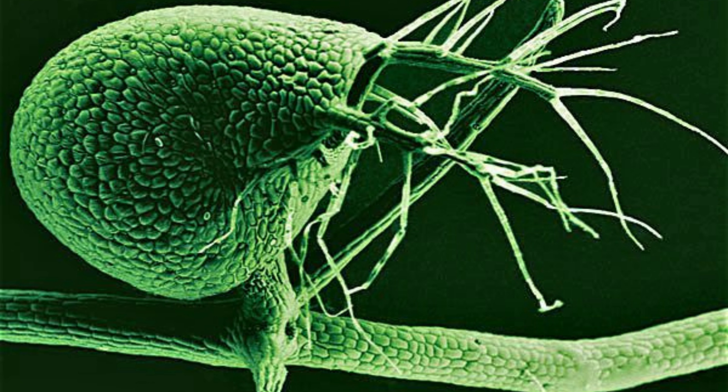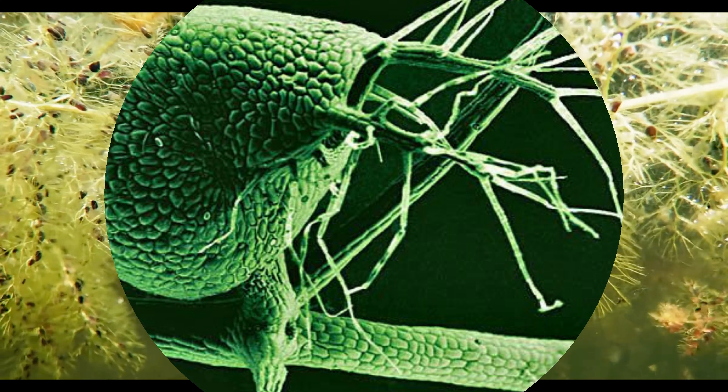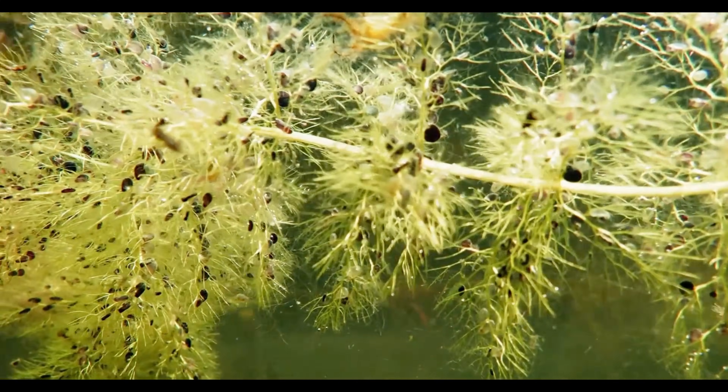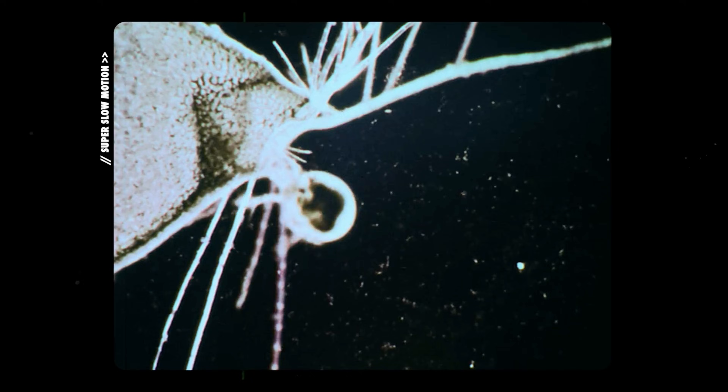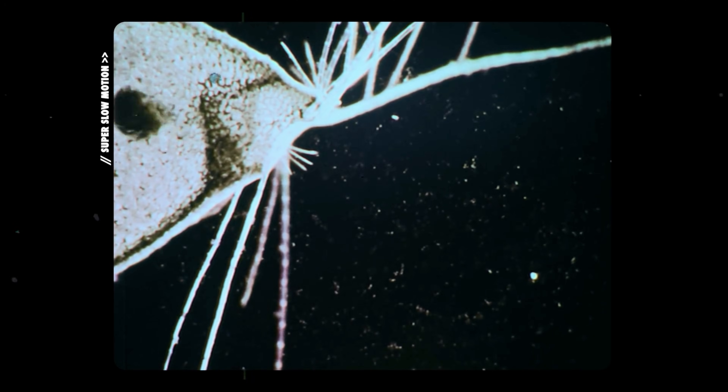The bladderwort plant, belonging to the genus Utricularia, is one of the most unique and widespread carnivorous plants in the world. It is the largest genus among carnivorous plants with over 200 known species. The bladderwort's hunting ability is an astonishing phenomenon in the natural world.